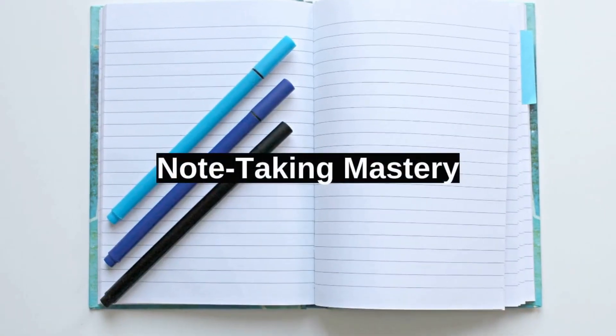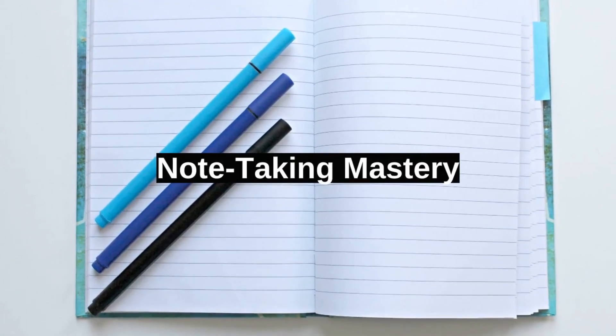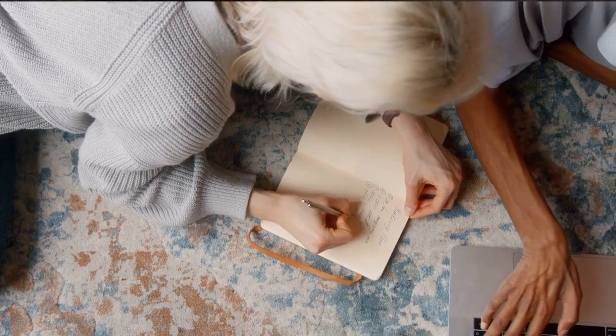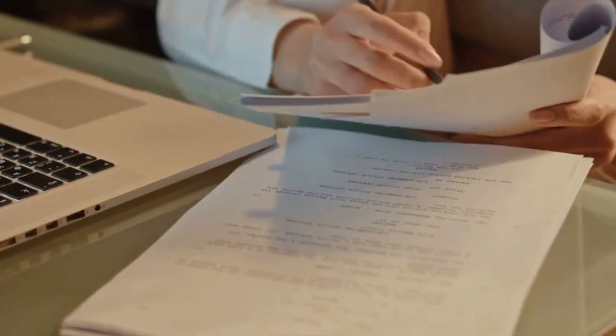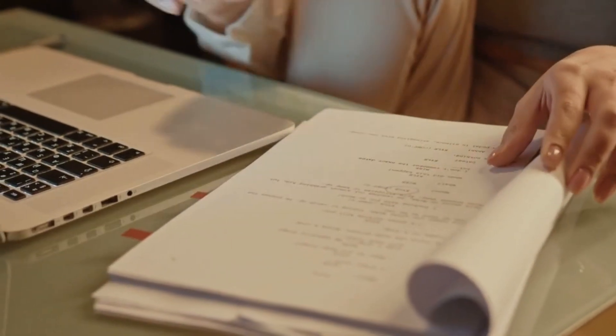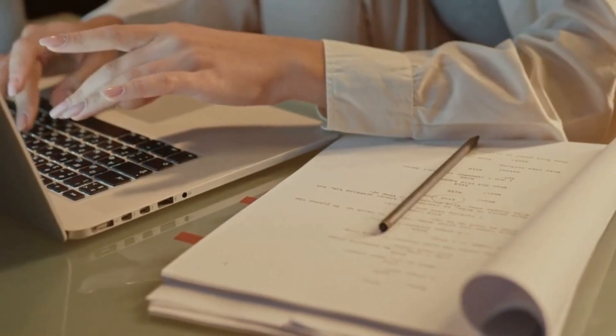Taking effective notes is an art, and in this segment, we'll master it together. Dive into different note-taking strategies, discover the Cornell method, and learn how to transform your messy notes into organized, information-packed gems — a skill every student should possess.